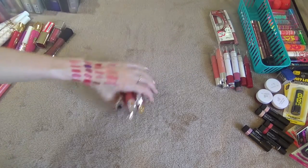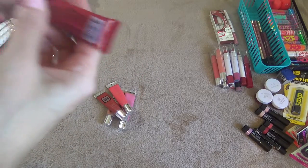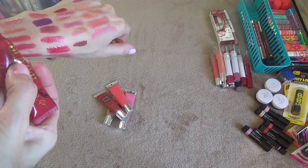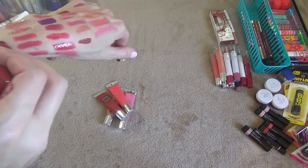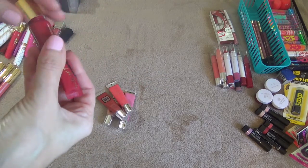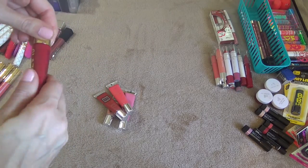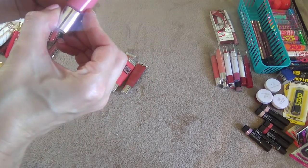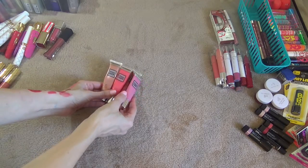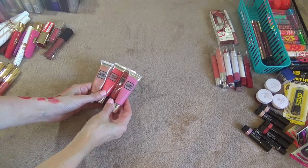This one is an Ella Girl Lip Paint in the shade Pin Up. I do like this but it's kind of separating now — I've had it for a while. I'm going to get rid of that, I have other reds I like. These are Jenna Hip Palette Polish Moisturizing Lip Glosses — I've had these for at least over a year and I don't really reach for them much, so I'm going to let these go.